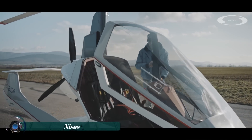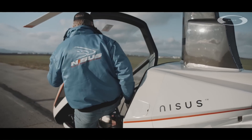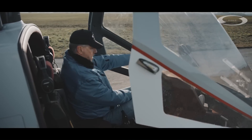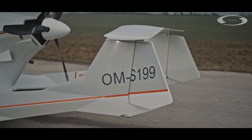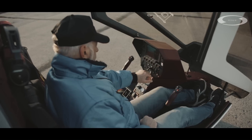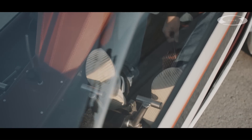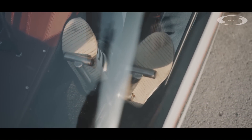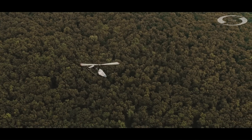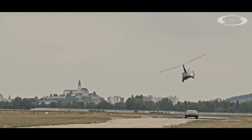The Nicest Gyroplane is a modern, high-performance aircraft designed for recreational flying. It combines the maneuverability and simplicity of a gyrocopter with advanced aerodynamics and safety features, making it an excellent choice for both beginners and experienced pilots. The Nicest Gyroplane is engineered with lightweight materials to improve fuel efficiency and performance.